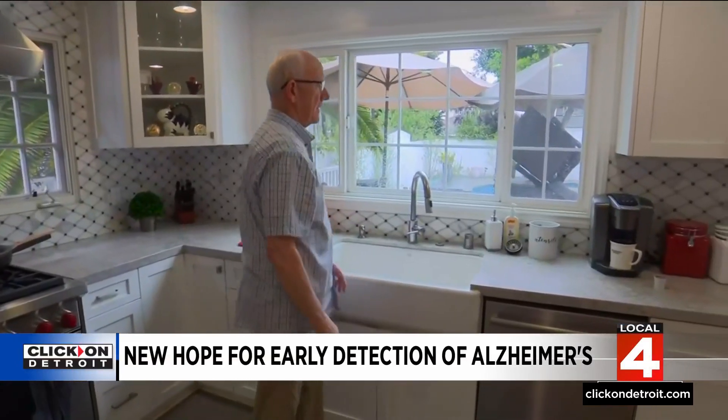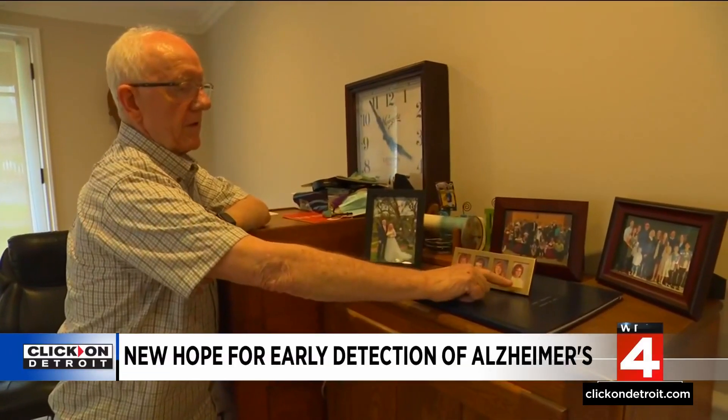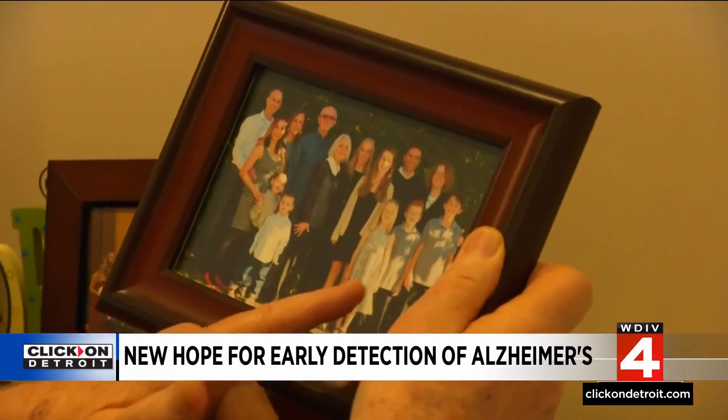Jack Driscoll began to notice memory problems and soon learned he has Alzheimer's. He said: 'They gave me some tests and said, well, you're going to have it.' Based on the test, Driscoll was able to prepare his family for what they could expect. 'I talked to my wife and I talked to my kids and let them know that maybe down the road I wasn't going to be the same as I was then.'